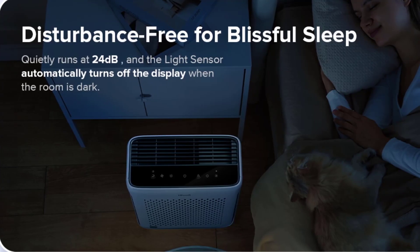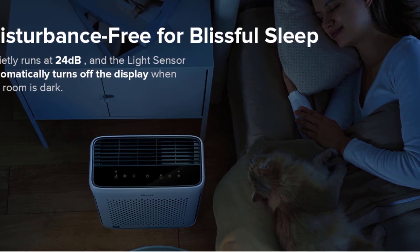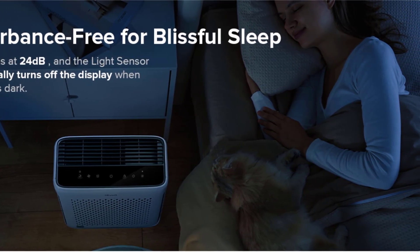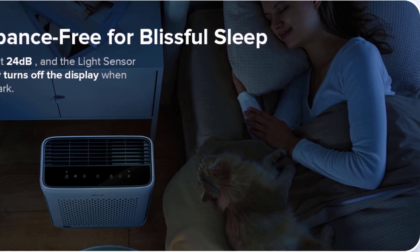Sleep soundly knowing that this purifier traps airborne allergens, reducing congestion and allergy symptoms. The light detection feature turns off display lights and ensures quiet fan speeds, promoting a peaceful environment for a good night's sleep.